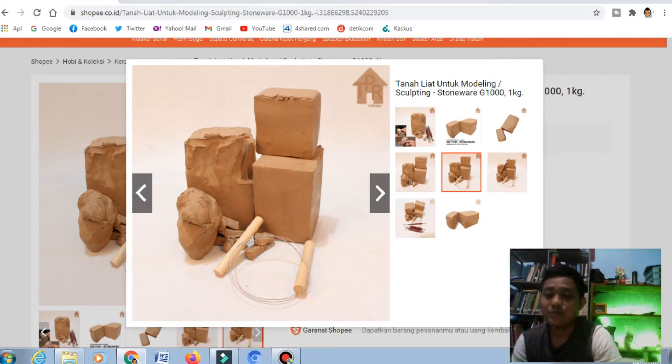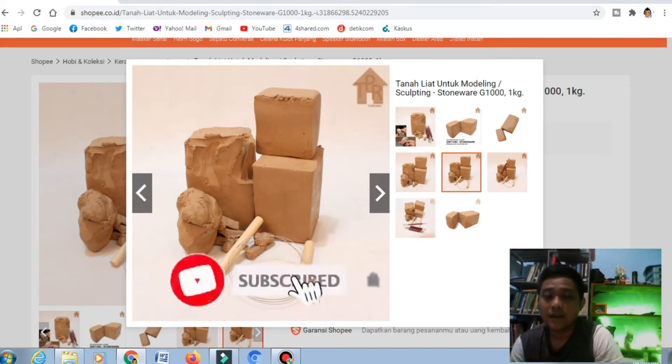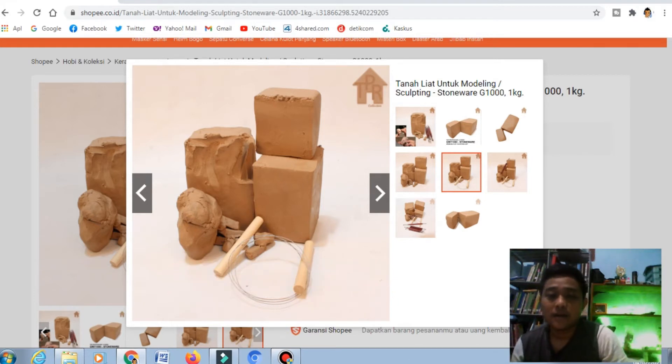Ternyata tanah liat itu bisa kita jual di Shopee. Ini adalah hal yang baru ya, hal yang tidak mungkin bisa dijual juga di Shopee. Ternyata tanah liat ini juga banyak diminta oleh konsumen, karena tanah liat ini memiliki beberapa fungsi, atau mungkin untuk melakukan kegiatan atau aktivitas tertentu. Kalau kalian punya sawah atau lahan yang banyak tanah liatnya, bisa kalian jual di Shopee. Apakah tanah liat ini memiliki peluang bisnis yang menjanjikan?